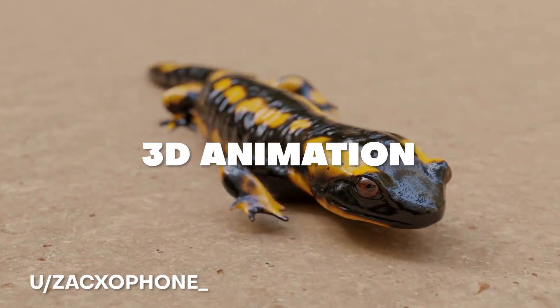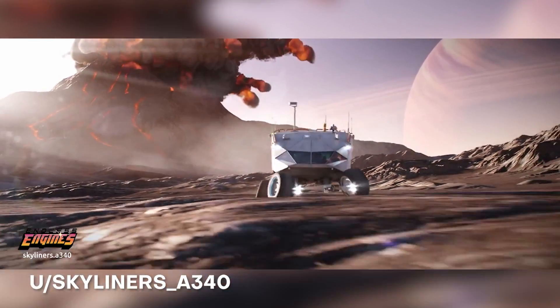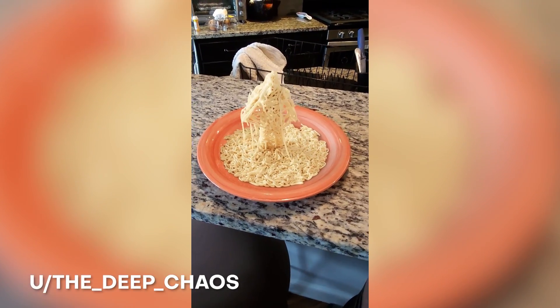What's up everybody, it's your boy Nate. Blender is an amazing software for 3D animation, modeling, and VFX, and today we're going to be talking about some of the best creators who are pushing Blender to its limits. We're going to be showing some of the best works and the techniques behind these creations. I'm super excited, I know you are too.